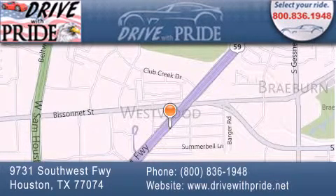give us a call or stop by our dealership. We are conveniently located at 9731 Southwest Freeway between Bisonette and Beltway 8. We look forward to serving you.